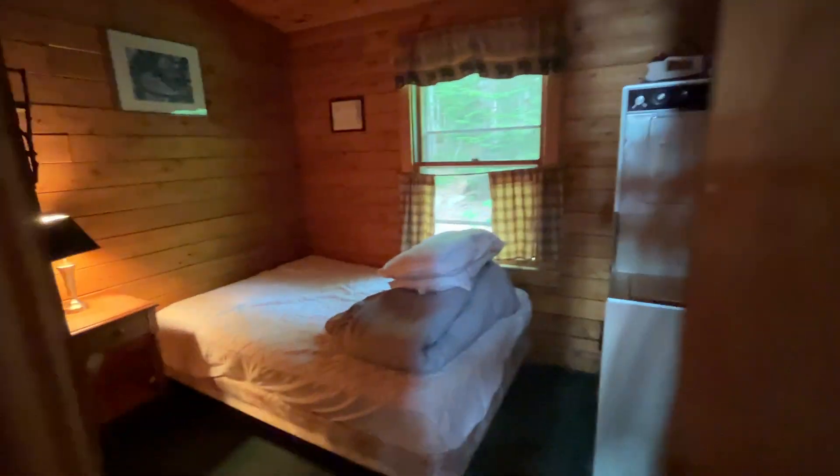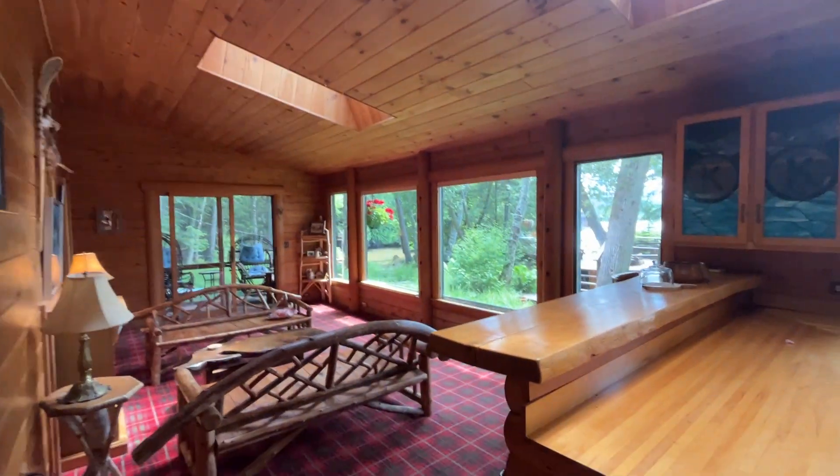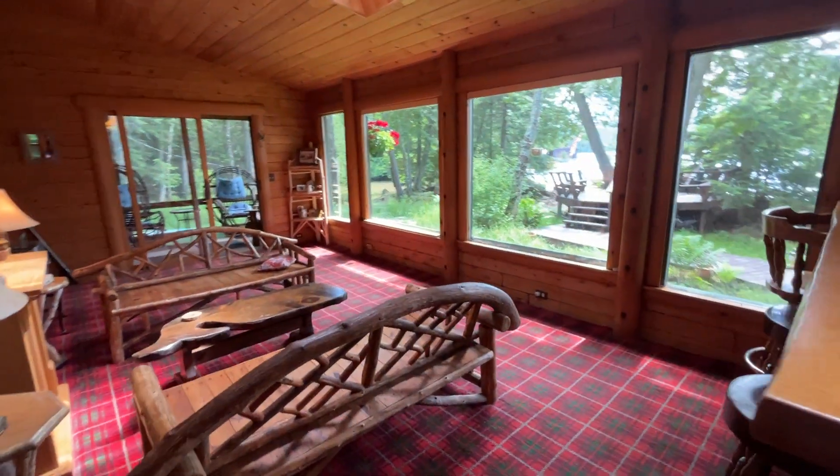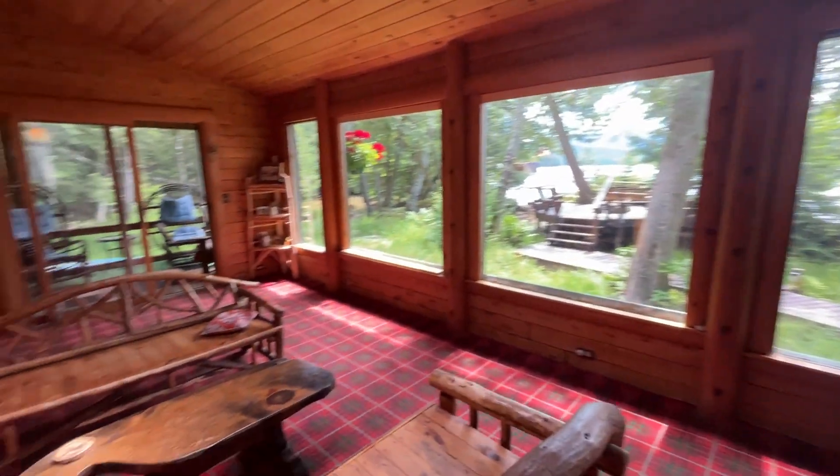They need a couple more lights — they just have small lights. This is one of the bedrooms. They do have a small washer/dryer out here. They have a few skylights and this is the main living area with a view of the lake. Pretty cool.